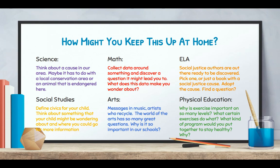In science, you might think about a cause in the area — maybe a local conservation area or an endangered animal — and starting to do some research will help build skills for project-based learning. In math, you might collect data around something and discover a question it leads you to: what does that data make you wonder about? In ELA, you might adopt a book to read as a family around social justice and find a question within that topic. In social studies, you could define civics for your child and think about something they're wondering about and where to find more information.